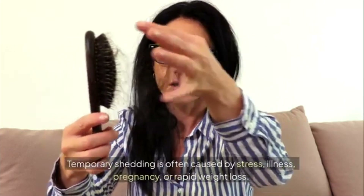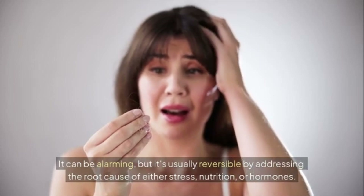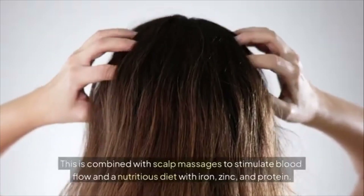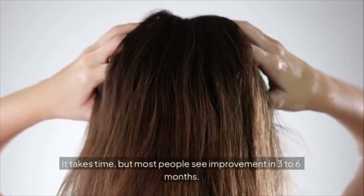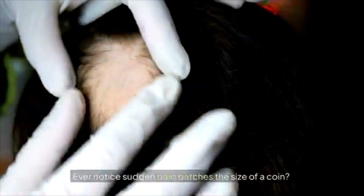Chapter 2: Telogen Effluvium. Temporary shedding is often caused by stress, illness, pregnancy, or rapid weight loss. It can be alarming, but it's usually reversible by addressing the root cause — whether stress, nutrition, or hormones — combined with scalp massages to stimulate blood flow and a nutritious diet with iron, zinc, and protein. Most people see improvement in three to six months.